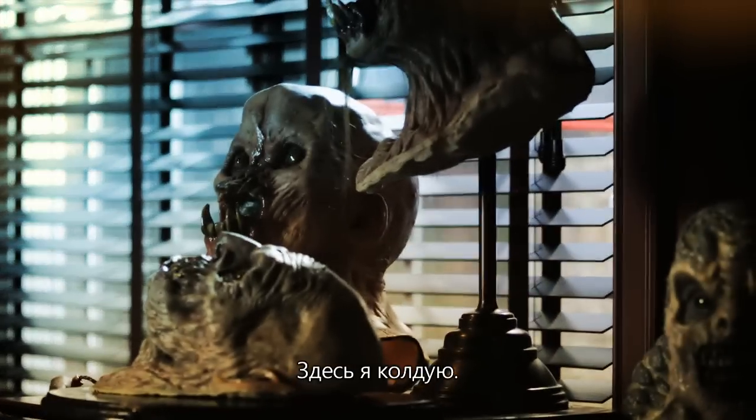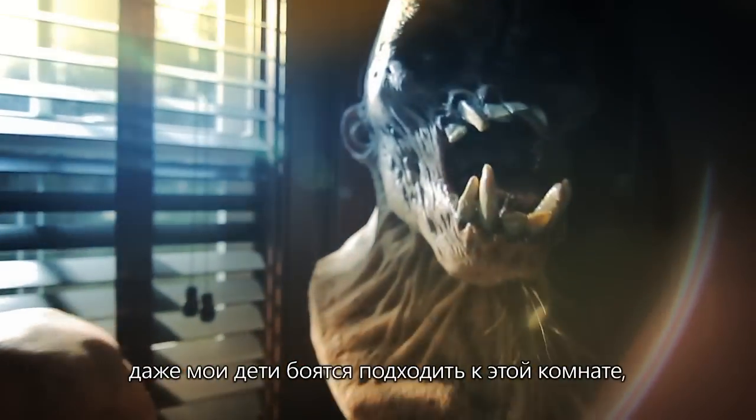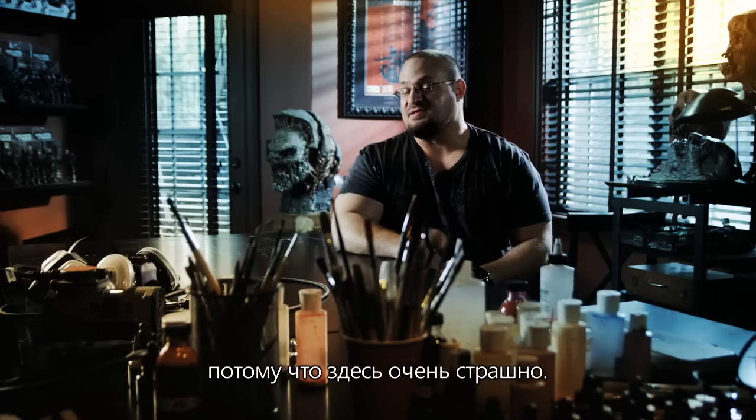This is my home studio, my inner sanctum. This is the Wicked Workshop. No one comes in here. My kids don't come in here, because it's very scary.